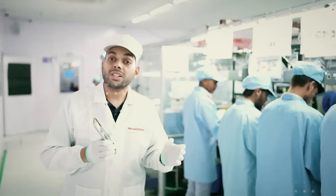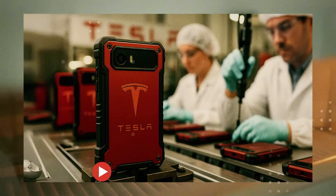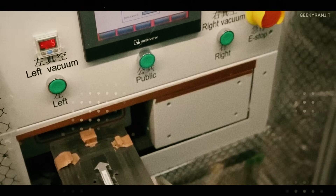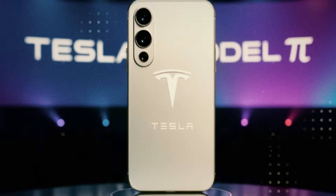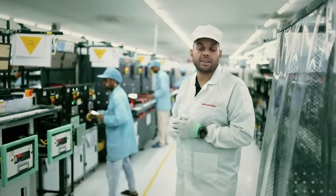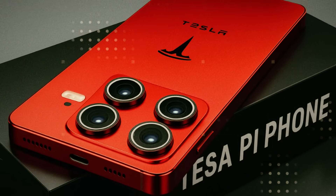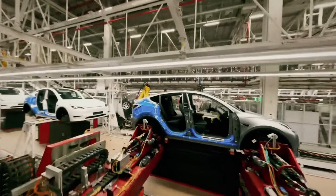The foundation of this revolution is a solid-state cell inspired by the Tesla Model 2 batteries, but adapted with surgical precision to the size of a smartphone. Instead of flammable liquid electrolytes, the Pi phone uses a solid ceramic polymer compound, resistant to temperatures of up to 350 degrees Celsius without losing stability. This change eliminates the risk of explosion, overheating, and leakage — the biggest enemies of today's batteries. And most impressively, it maintains 88% capacity even after 10,000 complete charge and discharge cycles.